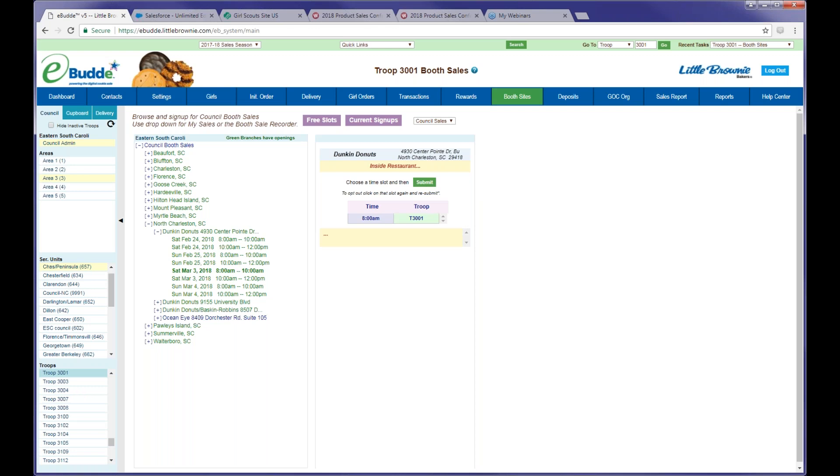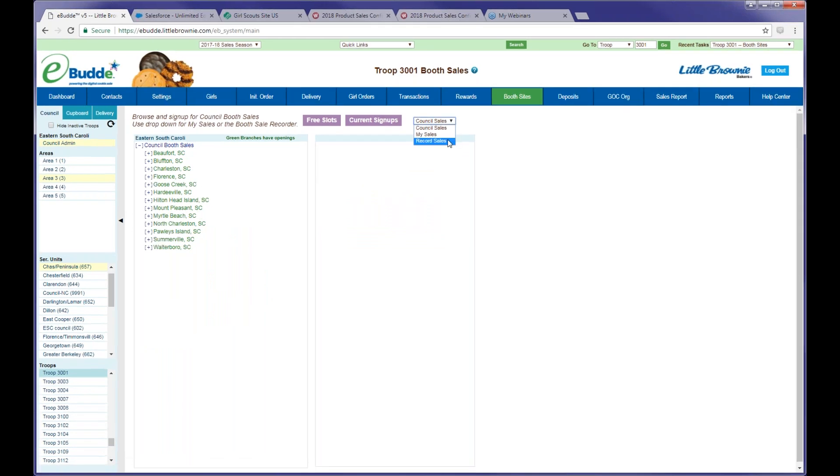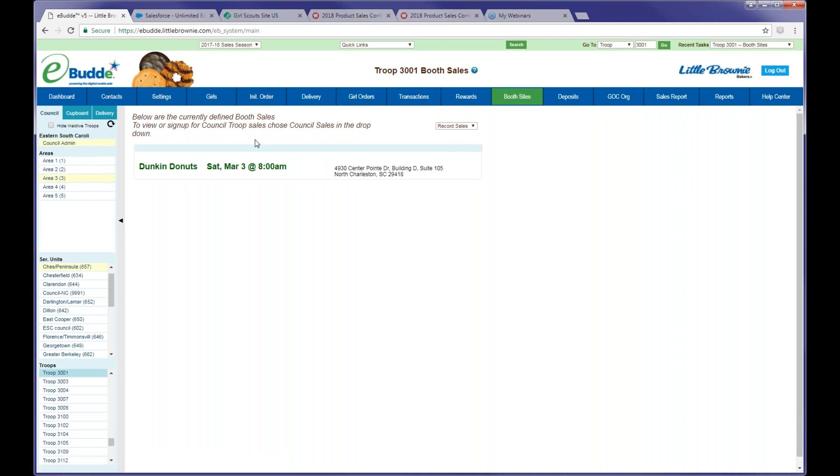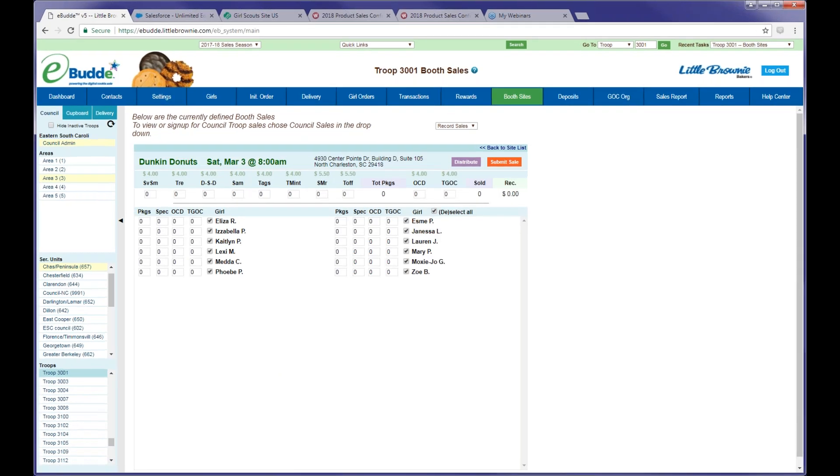We want to keep it in here for now so I can show you the benefits of having booth sites in eBuddy. Once you've selected a booth site and go to the booth sites tab, you're going to click on record sales. You can go in anytime and look at what sales you have signed up for through eBuddy or uploaded by the service unit and GSESC, so you can see what you have coming up — that's one great feature. When you click on the location, you're able to do your booth sale recording right there.